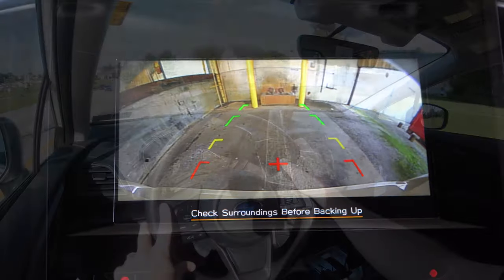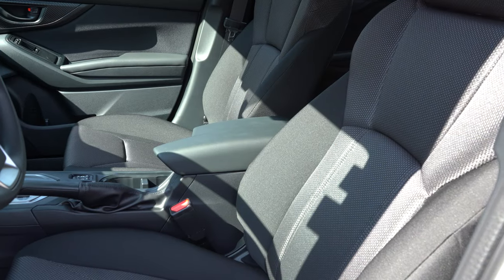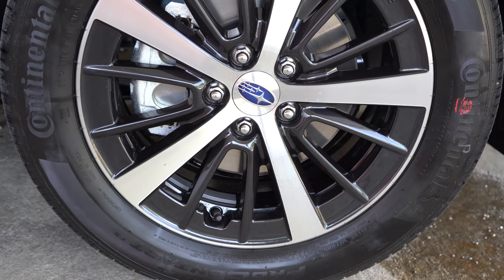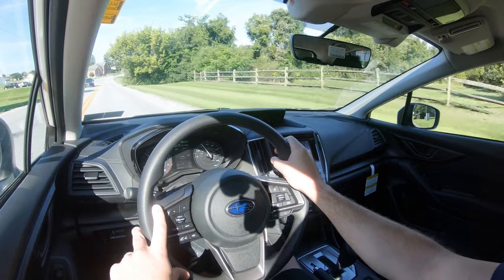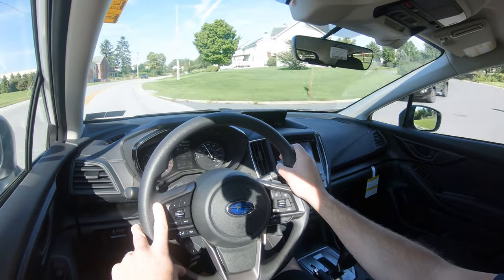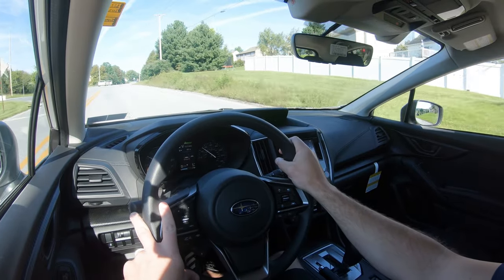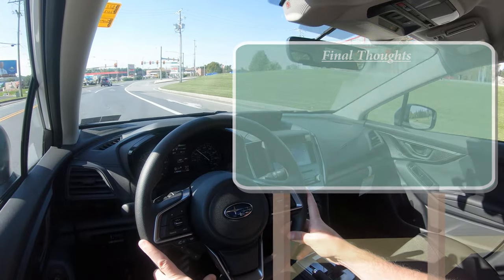On to safety: the Impreza is an IIHS Top Safety Pick. Front-side and side curtain airbags come standard, along with a driver's knee airbag. In the back: LATCH for child seats, rear child door locks, and tire pressure monitoring. With the premium trim and up, you get Subaru EyeSight, which includes pre-collision braking, pre-collision throttle management, lane departure and sway warning, and lane keep assist. The limited adds high beam assist, blind spot monitoring with rear cross-traffic alert, and reverse automatic braking.